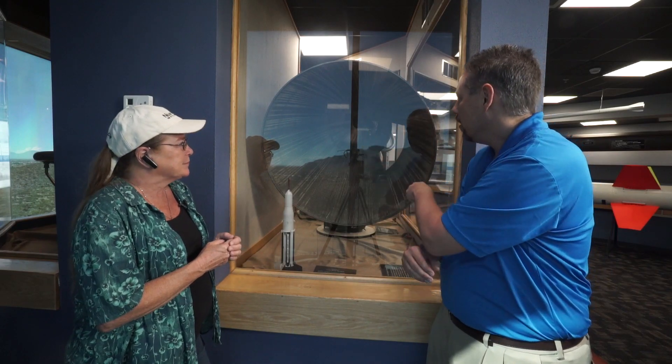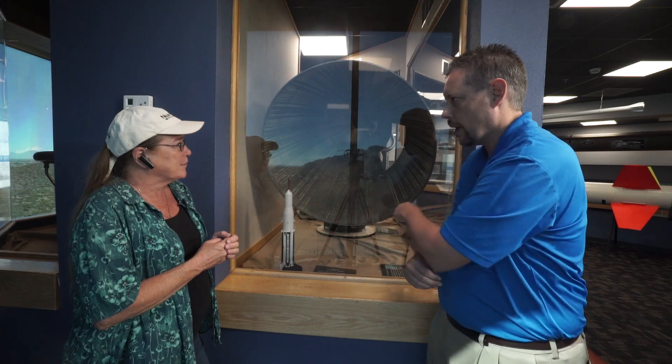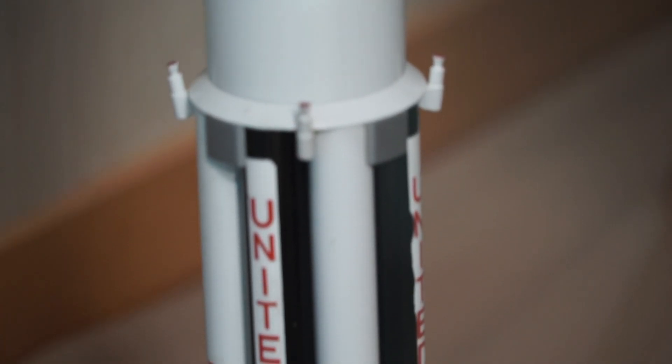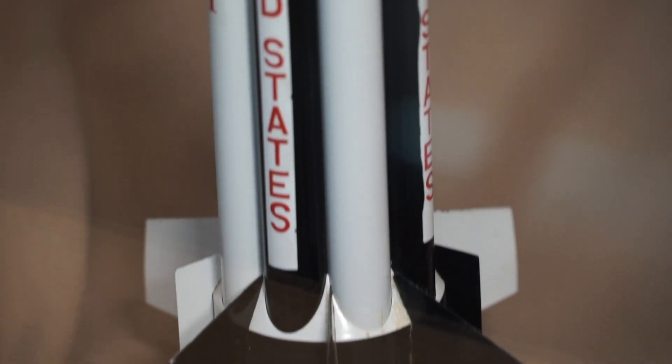And this rocket actually gives us an idea of the scale of this rocket. Now this is an RL-10 engine and it is one of six that is in a cluster inside that Saturn 1. So like the second stage, this is the engine that's there. Wow.